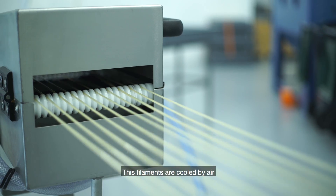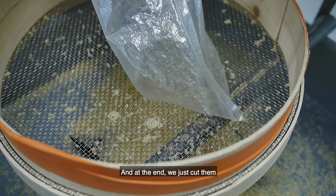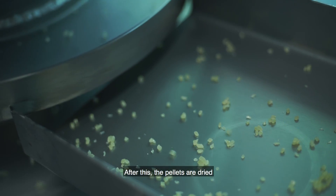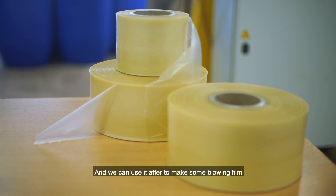These filaments are cooled by air, and at the end we cut them every two millimeters to make pellets. The pellets are then dried, and we can use them to make blown film.